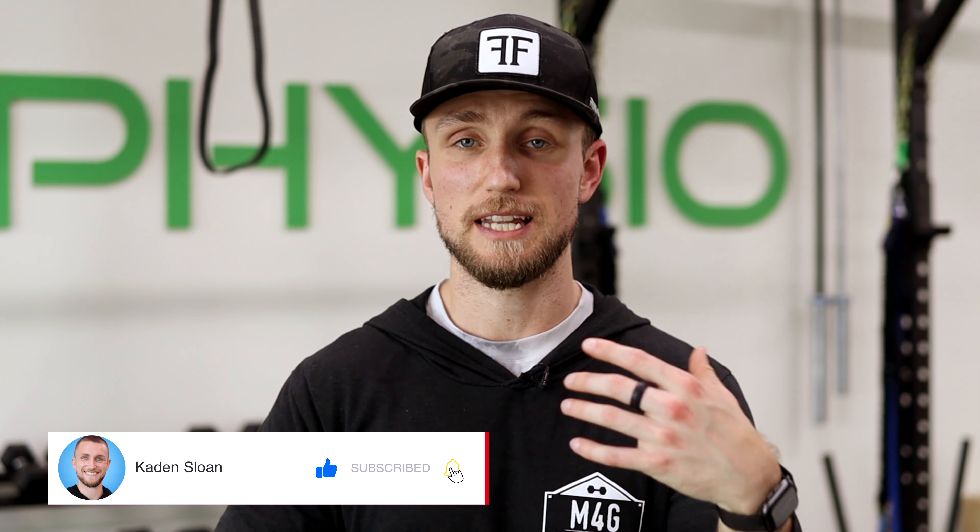If you struggle with sleep at the moment, go ahead and pop down in the comments and we can chat about that — maybe there are some other things I can help you with in that arena. That's it for the video today, guys. Thank you so much for watching. If you enjoyed the video, hit that like button — that goes a long way with the YouTube algorithm and helps the channel continue to grow and reach more people. Until next time, go out, get yourself a good pillow, get some good sleep, and I'll see you in the next video.